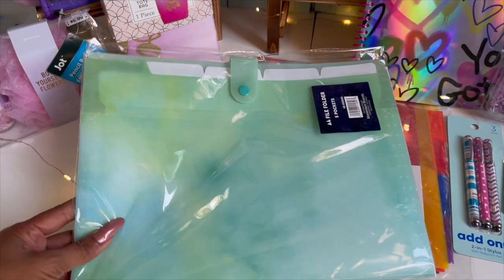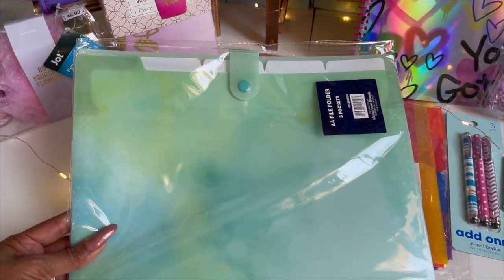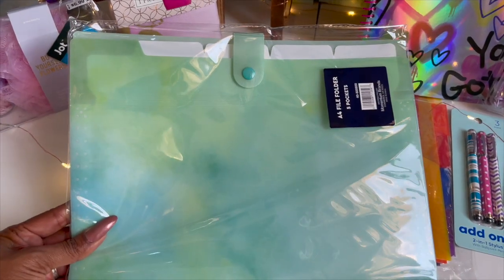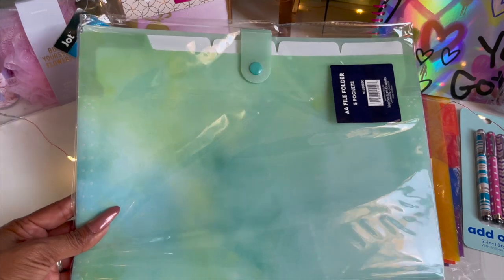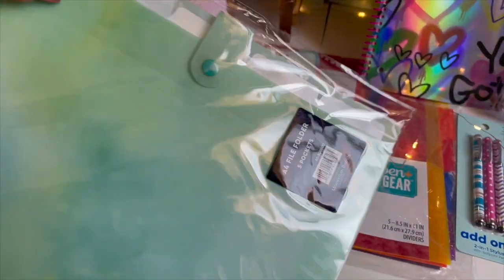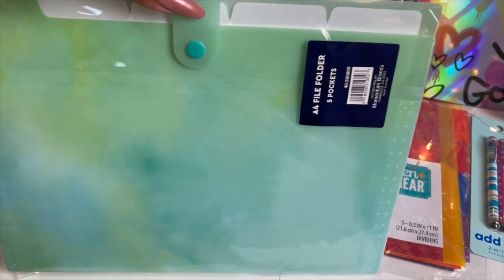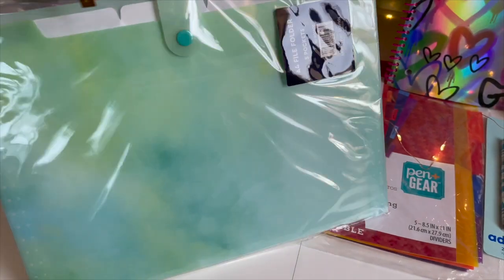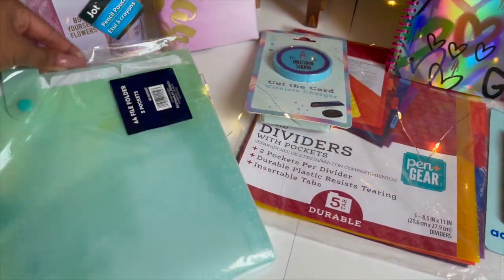One thing I really like are these file folders. If I don't want to take my coupon book into the store, I might carry this instead with my coupons and the deals I want to do. It is a five-pocket folder and you can actually label them by store — Walgreens, CVS, Target, Walmart, whatever that may be. This is included in the giveaway.